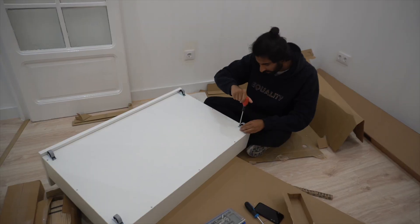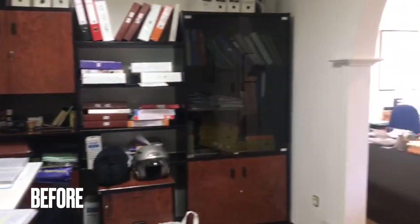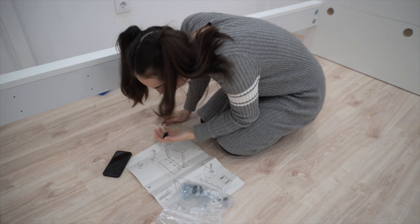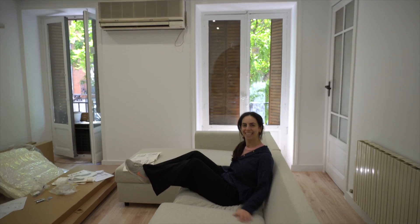Hello everyone, welcome to our channel. My name is Alba, and behind the camera you have Nas. In this video we're going to take you through our three-bedroom apartment in the center of Madrid. We moved into this apartment about seven months ago and renovated the whole thing because before it was an office space, so there was no kitchen, no bathrooms. Everything that you see we designed, and we're very proud of it. Now it's furnished and ready to show you guys, so let's get started.